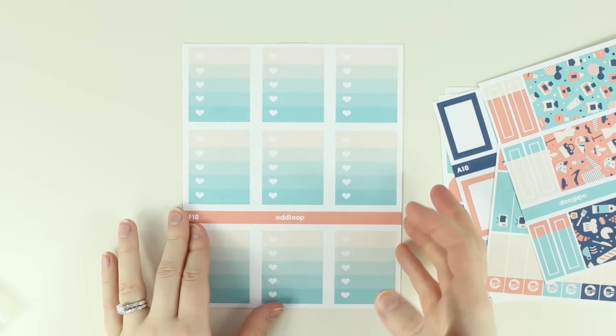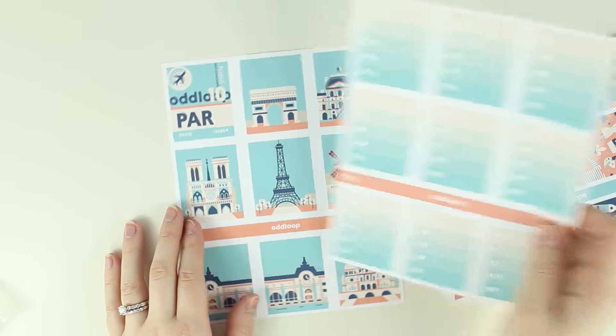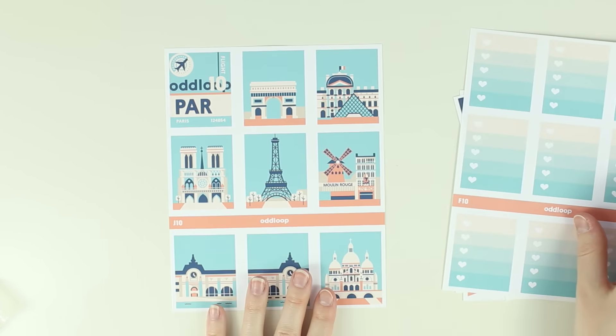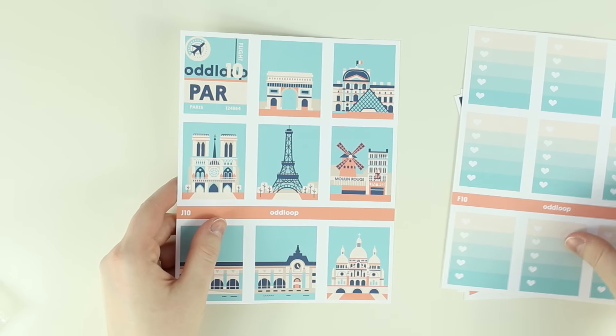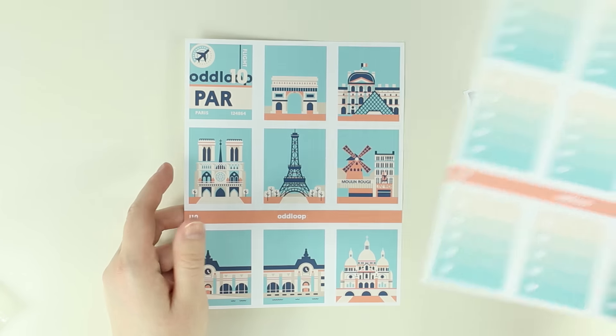It just has some of the geometric elements, but it's not the whole kit. I just think this is going to be so pretty for like June — that's when I'm thinking I would probably do this, June or July. But this is just so pretty and I'm very excited to use this. Probably use one of them in June and then like the British one the other month — one June, one July.